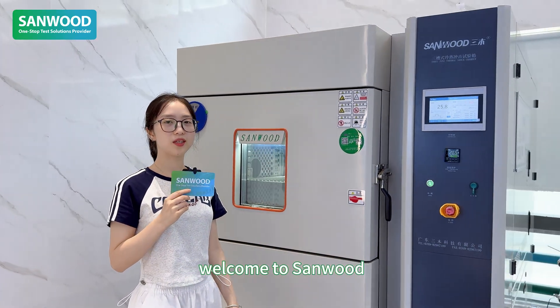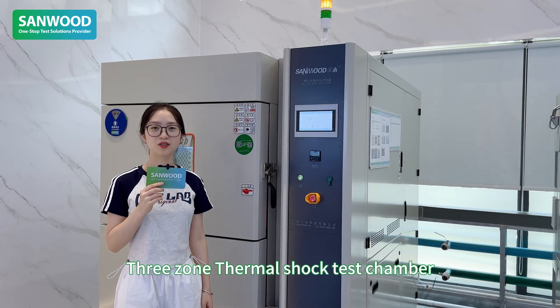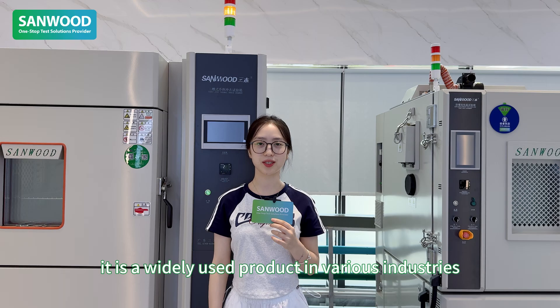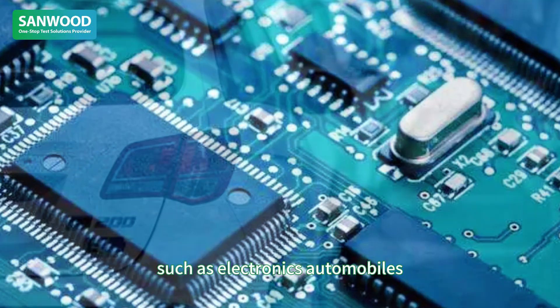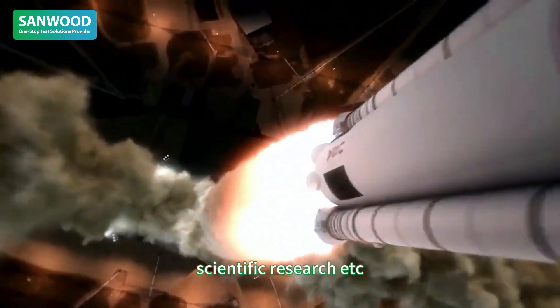Hello friends, welcome to Sanwu. Today I will introduce to you the 3-room thermal shock test chamber. It is a widely used product in various industries such as electronics, automobiles, aerospace, military, scientific research, etc.